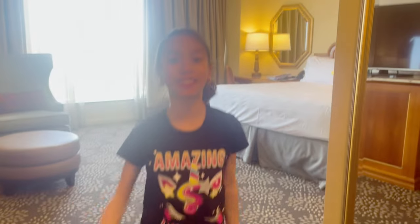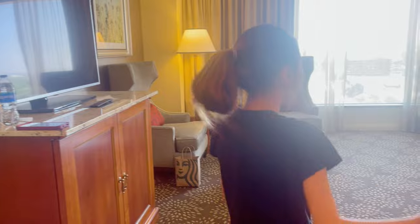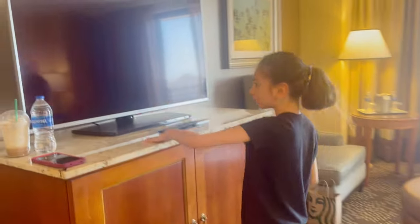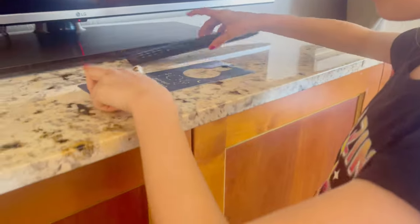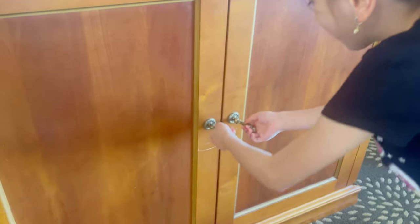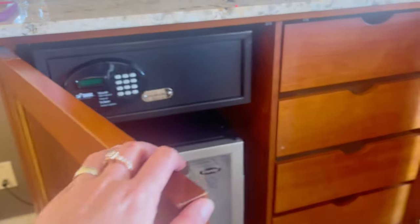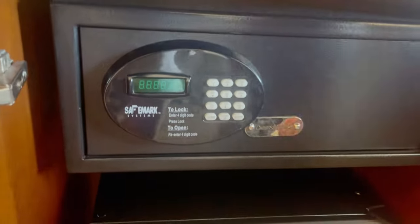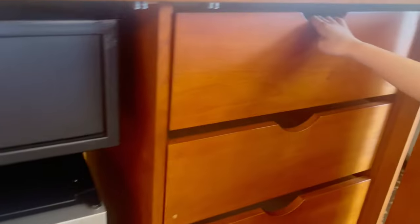And here we're going to the next room. But before that, look — a light. It's pretty beautiful. This is the TV. What's inside here? It's cute — you can go up or down. Another drawer. Oh, there's a safe, a fridge, and drawers.